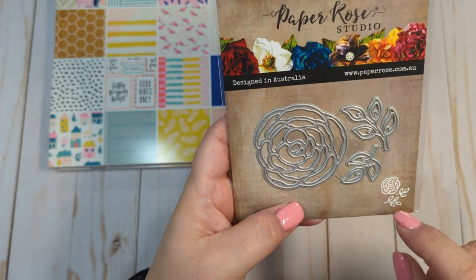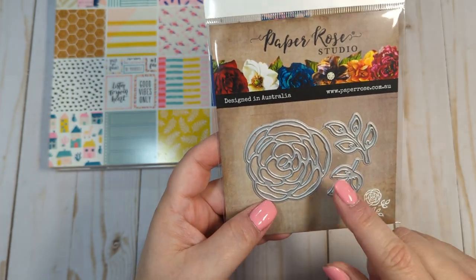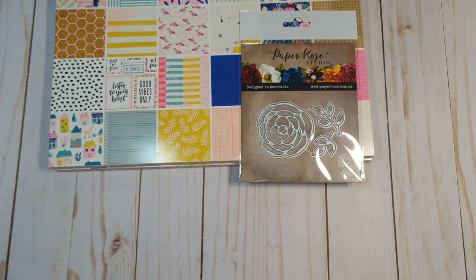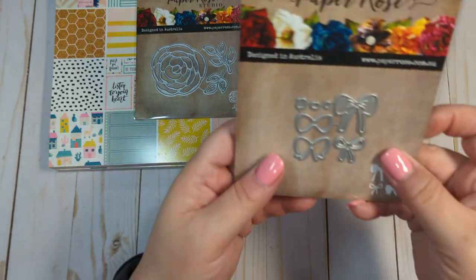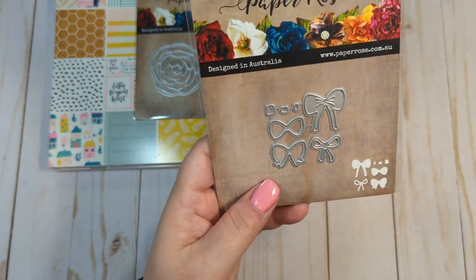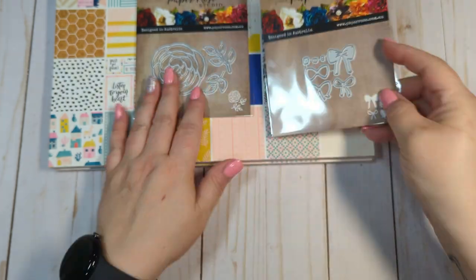I got this rose die — I think this is really pretty and it will be great for layering. I also got this tiny little bow die; I think this will be really cute for some embellishments I have in mind.